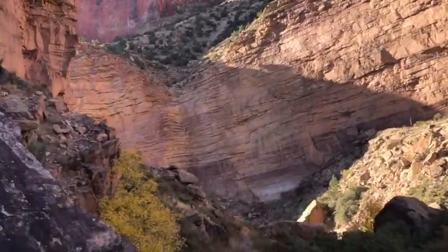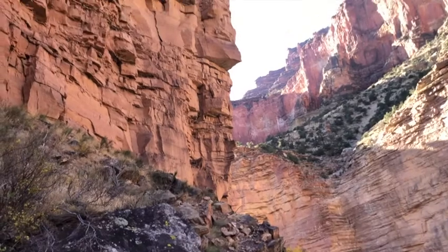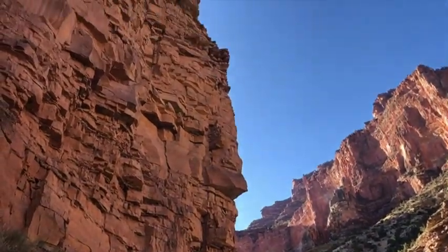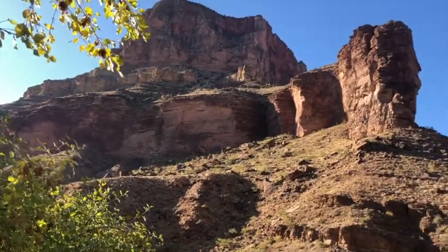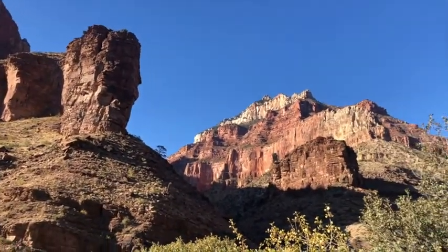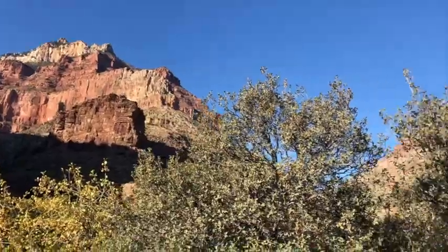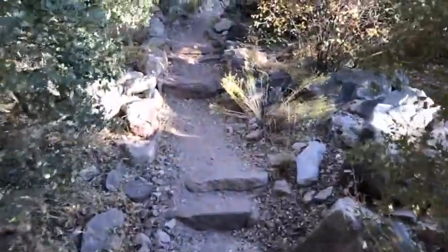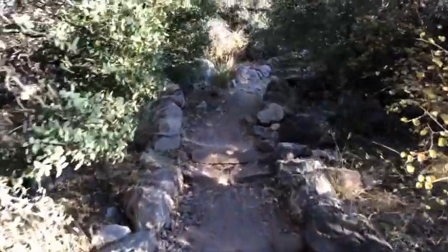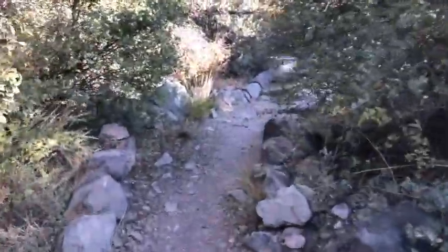Let me do this little switchback — check out how high up it goes. We are way down there. This is the view from my campsite at Cottonwood Campground. Let's take a little look at the campsite. It's up this little nook — it's pretty cool.